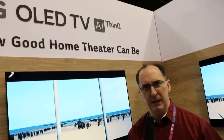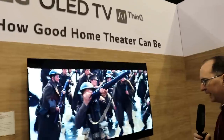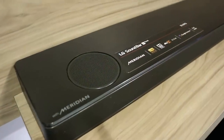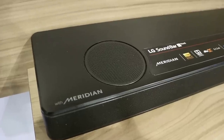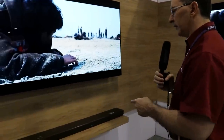Our first stop is the LG booth looking at their awesome displays. It goes without saying LG has awesome TVs, but now they're also getting real serious about soundbars. You can see they're actually powered with Meridian. I know Meridian is a super high-end company when it comes to active speakers. It looks like they're licensing either their speaker technology or their DSP technology into these LG soundbars.